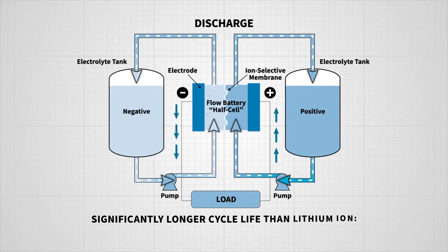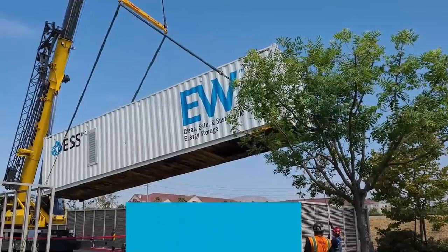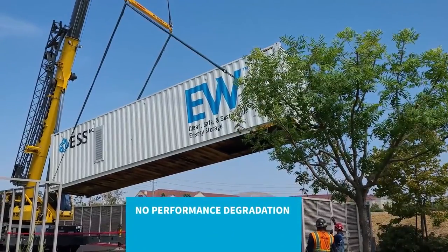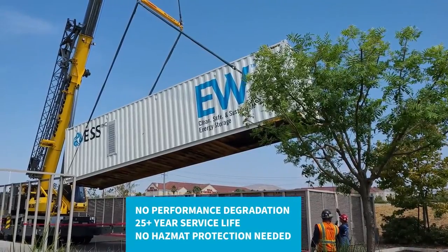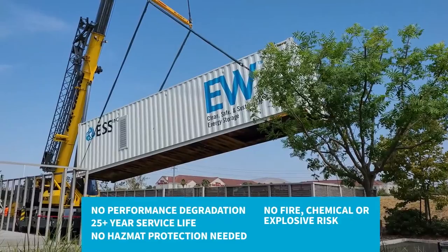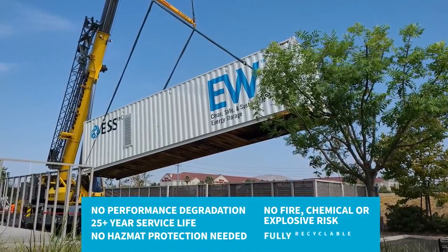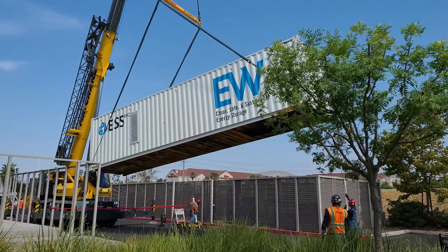By carefully managing this process, the iron flow battery achieves a significantly longer battery life — 20,000 cycles or more — compared to 3,000 to 4,000 cycles for lithium-ion batteries, without degrading over time. Compared to other technologies, the ESS Energy Warehouse and Energy Center are cleaner, safer, more economical, and fully recyclable, and they're among the most flexible energy storage solutions available to support the energy transition.